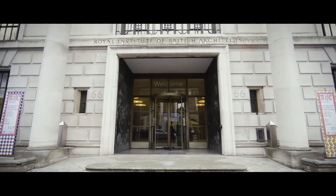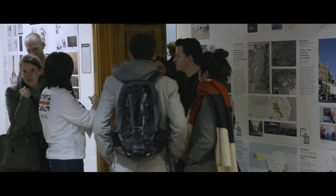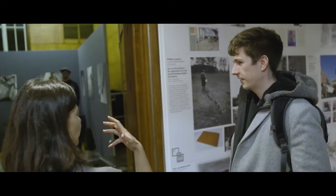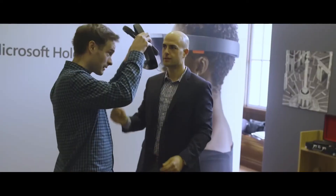The Royal Gold Medal is probably one of the big highlights of the RIBA year, and so it's really about where the profession has come from and also where it's going to, so I guess that's a reason to think about technology as well.